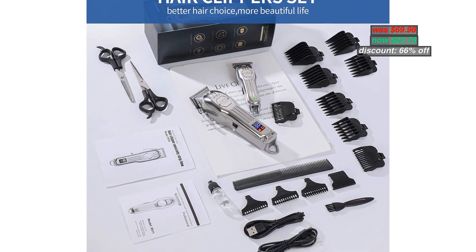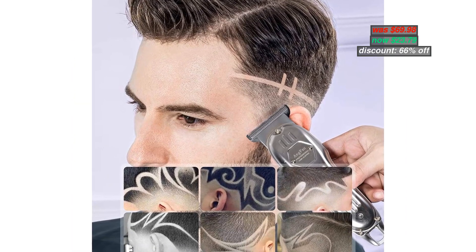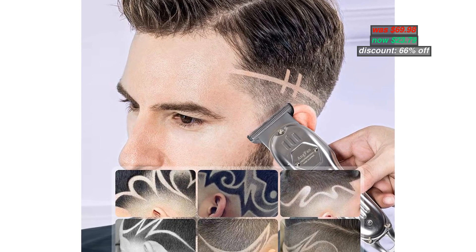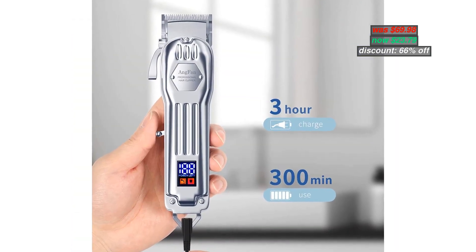Original price $69.98, now discounted 66% to $23.79. With coupon code in the description below, you can apply the code during checkout.